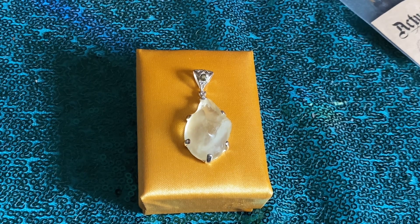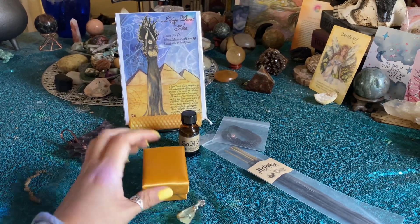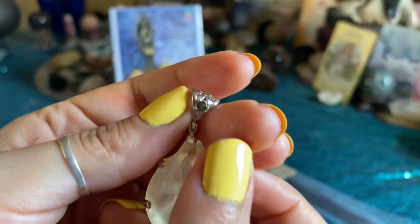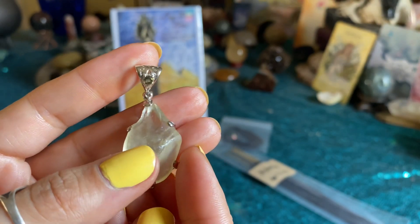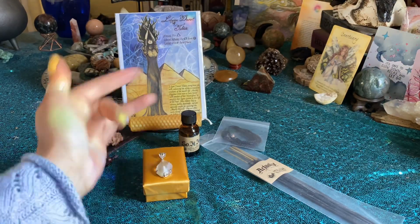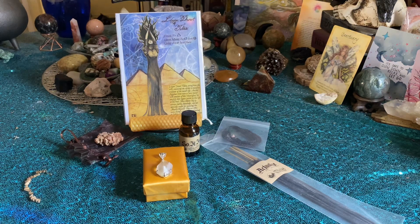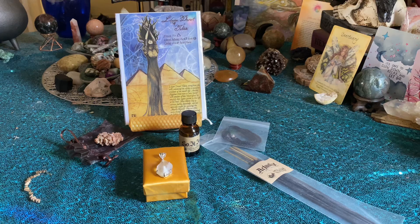That was everything included inside this month's Witch's Bounty. I am so excited to work with this pendant — I cannot wait, it came at the exact moment that I needed it, as all of their beautiful treasures do. I'm going to put this on right after this video. Here is the entire info page if you'd like to pause and read it. Let me know down below what your favorite item was — mine is for sure the pendant. That oil is also amazing and I can't wait to work with all of these beautiful treasures. Thank you guys so much for watching and I'll see you in my next video, bye!